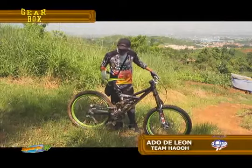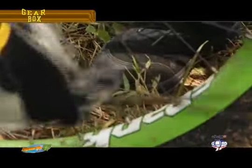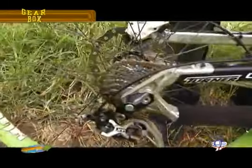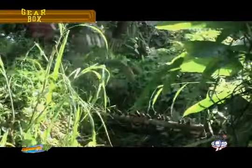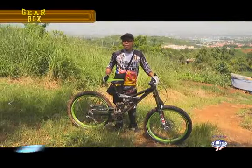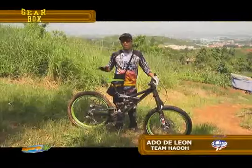Sa isang extreme bike din na particular downhill bike, ginagamitan namin siya ng chain guide. Ang chain guide is a device or a component na ginagamit para hindi makalasang kadena every time na pumipidal ang rider sa isang mabilis na terrain. With this kasi, it can ensure the rider na hindi kakalas ang kadena niya kahit pumipidal siya, kahit anong obstacle, kahit anong pagwawala ng bisikleta, hindi kakalas yung kadena.